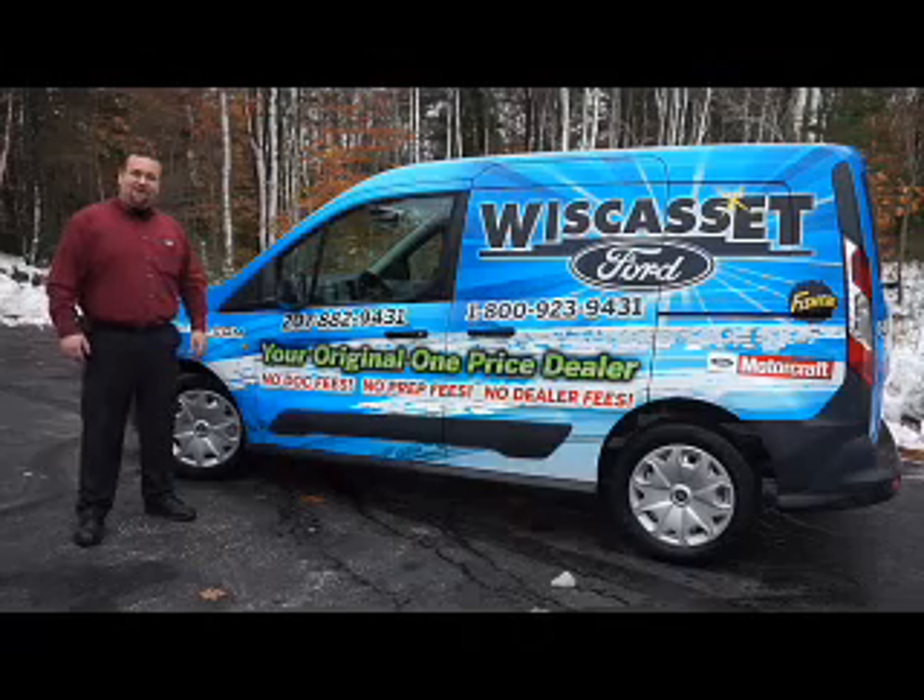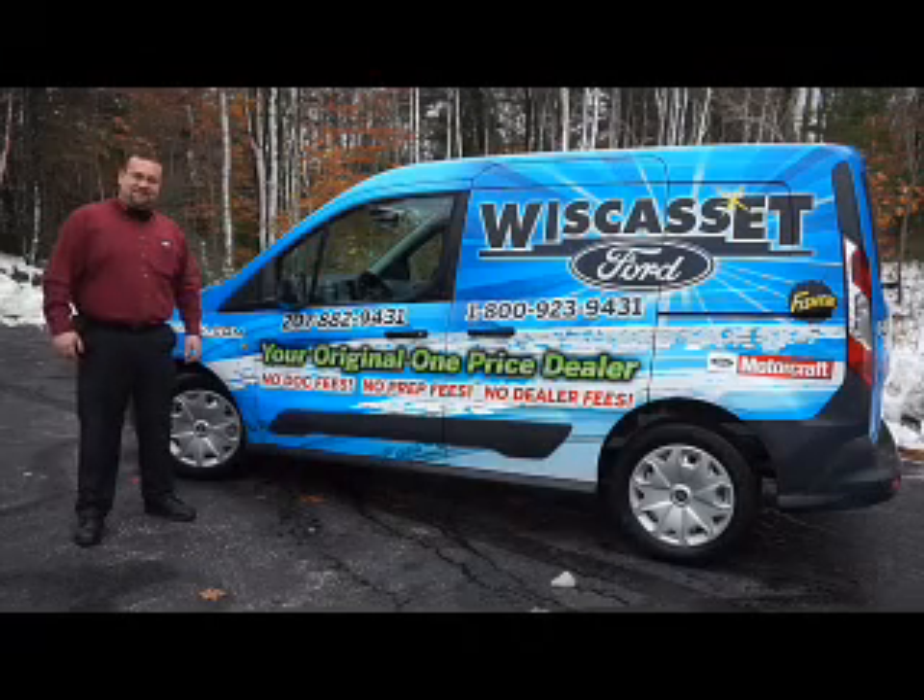Thank you for shopping our online inventory at Wiscasset Ford, means original, one price dealer.